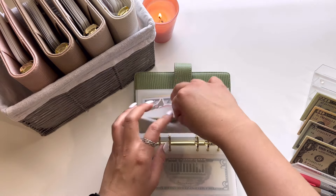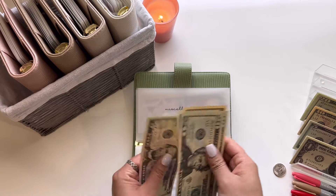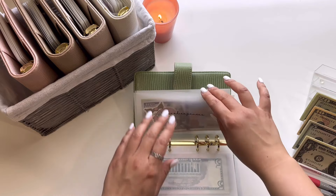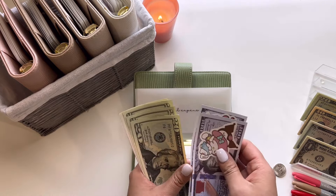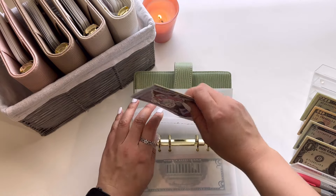Next is Miscellaneous, which is Teacher Appreciation Gift. This is going to get $5, so now it has $80. And then Annual Expenses is also going to get $5, so we have $270 for Annual Expenses.